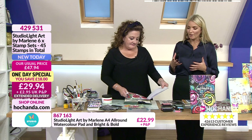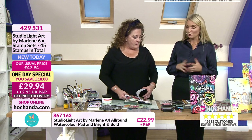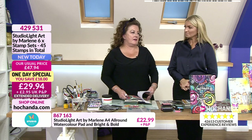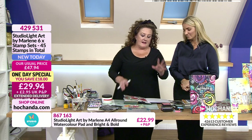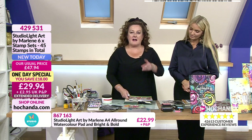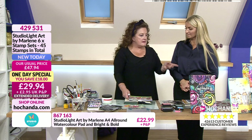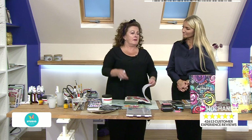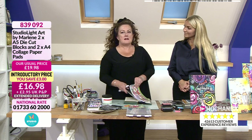Very, very busy for these. Item 1698839092. You're getting two A5 die cut blocks and two A4 collage paper pads. I've cut the dies out in tissue/text paper — they look so delicate! What I'm going to do is introduce a piece — the text will melt into the background. I'm going to rip it because I don't want all of it, just a little bit.